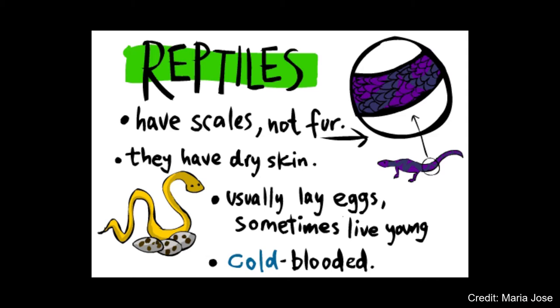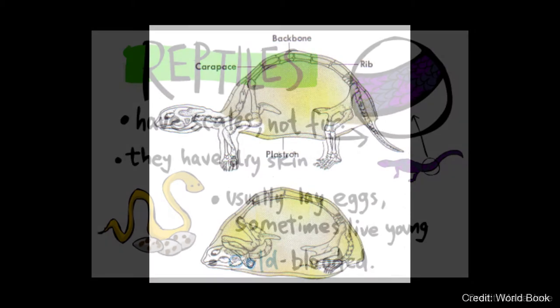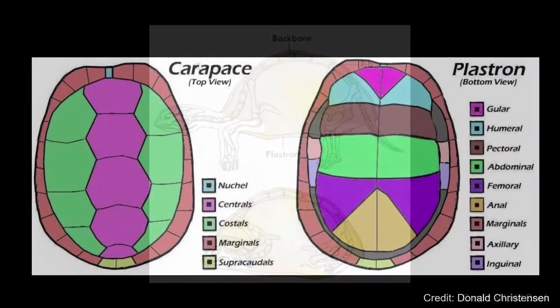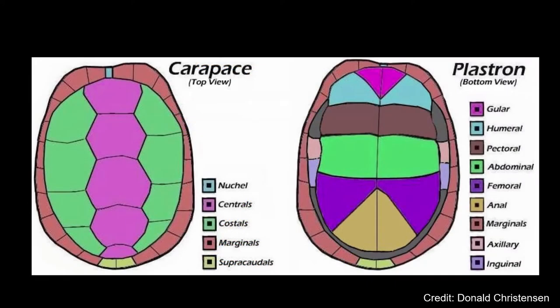Turtles are part of the reptile group of animals and like all other reptiles, turtles have scaly skin. What sets them apart from other reptiles though is that they have a protective shell. The shell consists of two parts: the top half, known as the carapace, and the bottom half, known as the plastron.